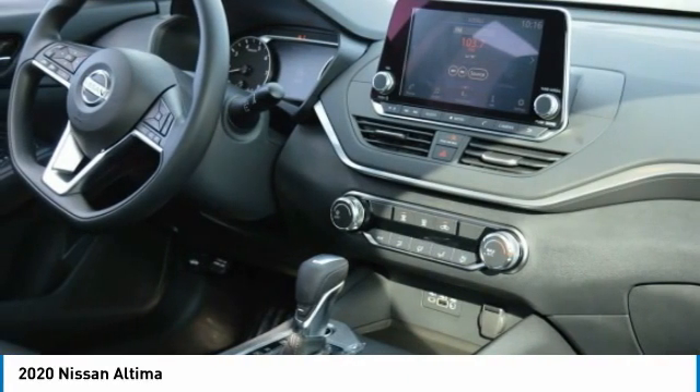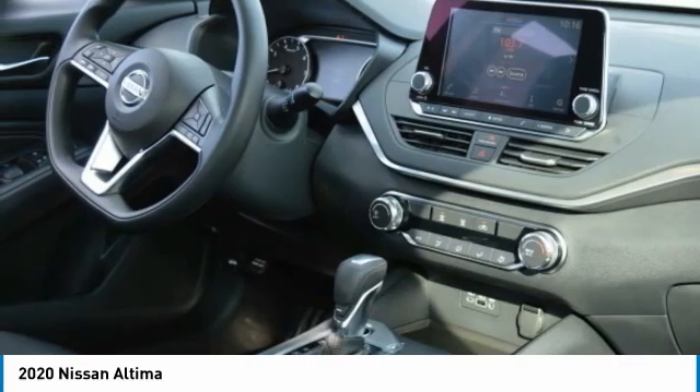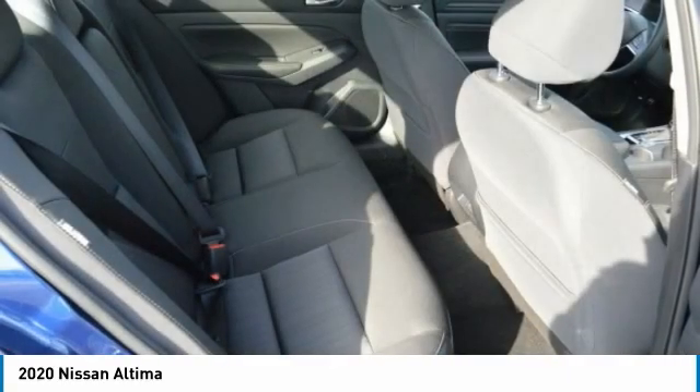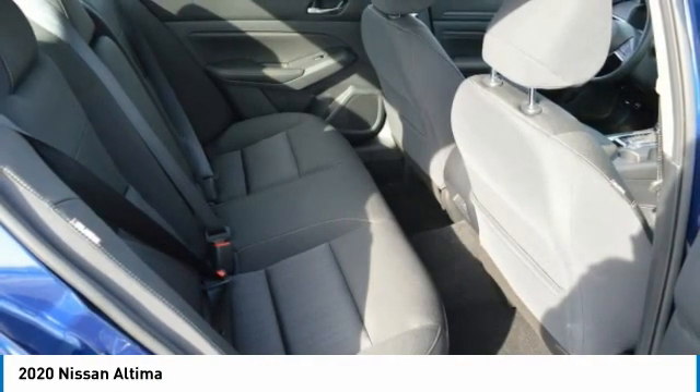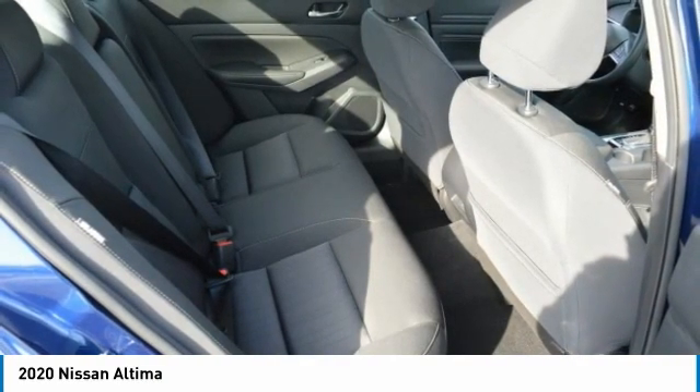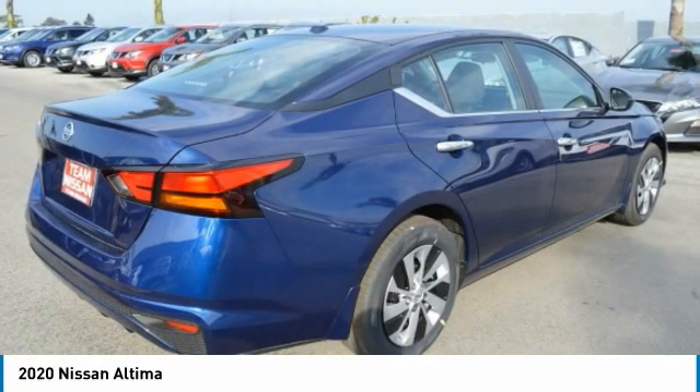Here are some of this vehicle's great options: Brake Assist, Remote Trunk Release, FWD, Steel Wheels, Front All-Season Tires, Rear All-Season Tires, Four-Wheel Disc Brakes, Wheel Covers, Variable Speed Intermittent Wipers, Keyless Entry.